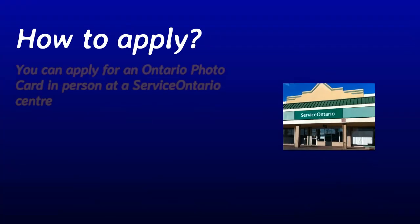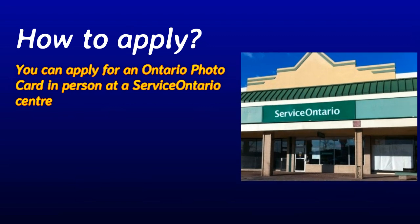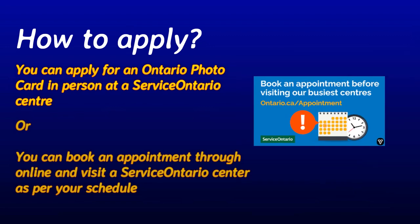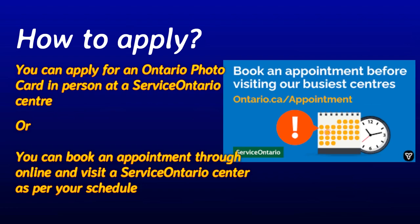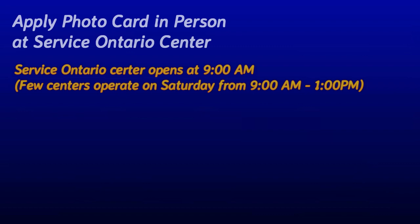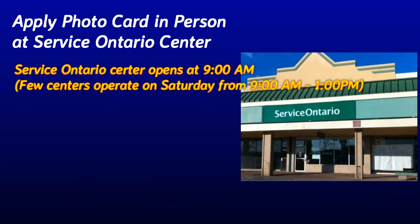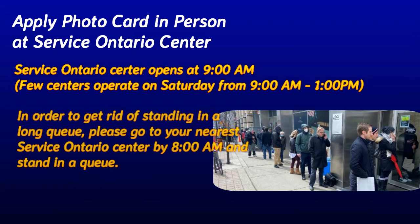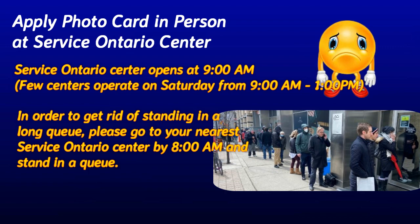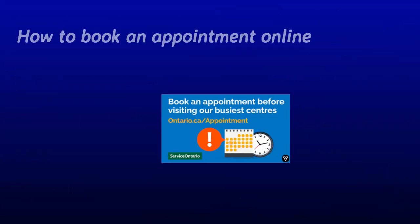You can apply for an Ontario Photocard in person at a Service Ontario center, or you can book an appointment online and visit a Service Ontario center as per your scheduled date and time. Service Ontario centers open at 9 AM Monday to Friday; only a few centers operate on Saturday from 9 AM to 1 PM. To avoid standing in a long queue, you can go to your nearest Service Ontario center by 8 AM and stand in line early.